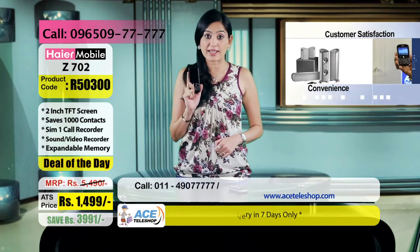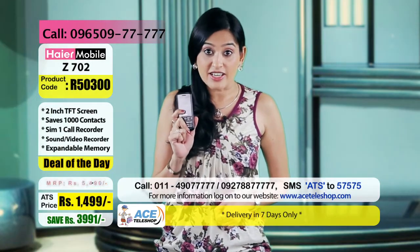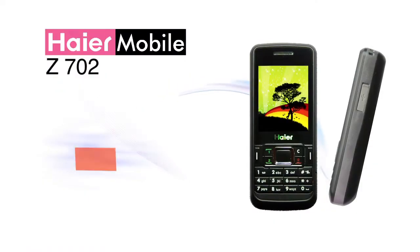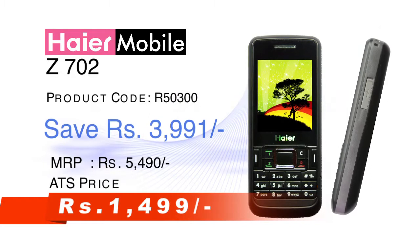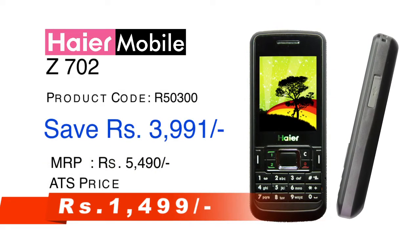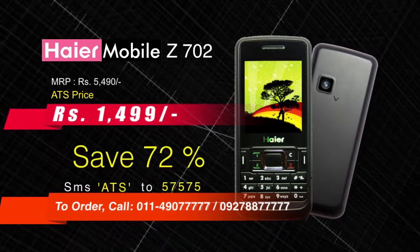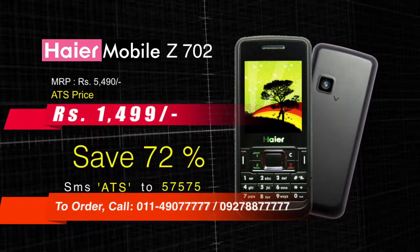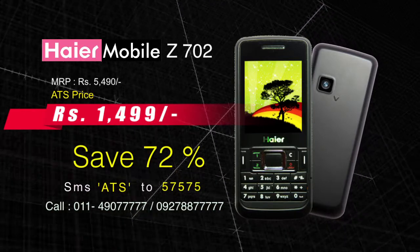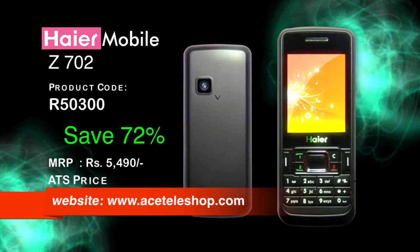इस phone में बहुत से different user profiles हैं जैसे general, meeting, silent, outdoors — जो easily access किये जा सकते हैं। Silent mode को activate करने के लिए इसमें single button access है — बस ये hash button दबा कर रखें और silent mode activate हो जाएगा। इतना सब कुछ और वो भी सिर्फ 1,499 रुपये में, जबकि इस phone का market price है 5,490 रुपये — यानि आप बचा रहे हैं पूरे 3,991 रुपये। Order करने के लिए call कीजिए 011-490-7777 या फिर 92-788-7777, SMS करें ATS to 57575। Product code: R50300। Details: www.asteleshop.com।